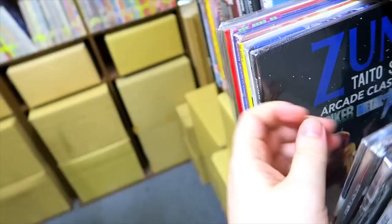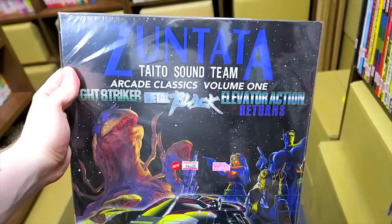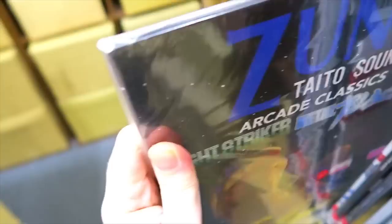Zuntata — the Taito sound team — it's got Night Striker, Metal Black, and Elevator Action Returns, all on vinyl. So that's very cool. I like that a lot. I don't collect vinyl, but if I did, I'd be a happy camper.